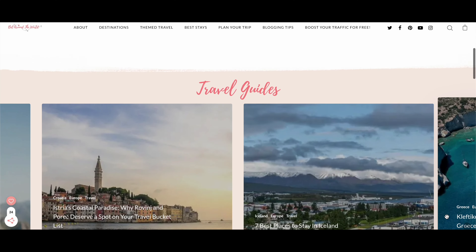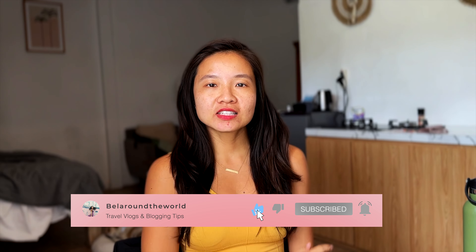By the way, in case you're new to this channel, I'm Isabel from Bell Around The World. Feel free to hit the like and subscribe button below so that you get notified of more videos like these. Keep watching till the end of the video for the bonuses that I will share on tips to know before you go to Sky Lagoon.